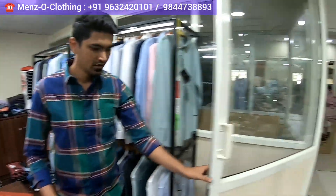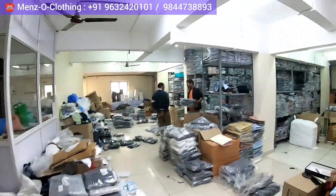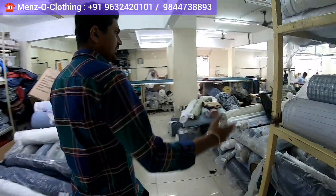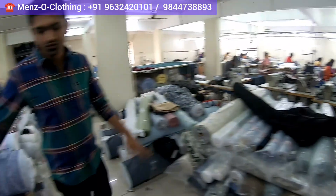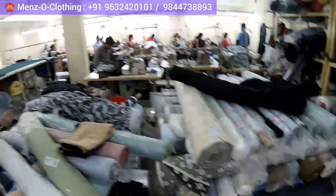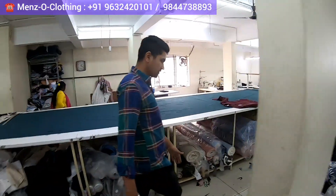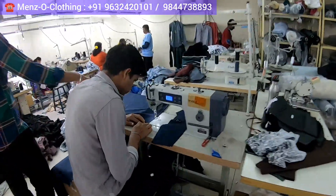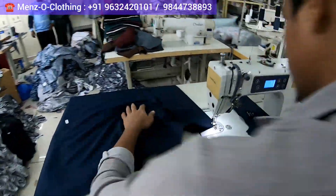We have an in-house factory, and now I will show you the factory sample unit. As you can see, these are all the fabrics. These are all purchased from proper Luthai Mill and Argan Mill fabrics — the quality is all A1. This is the sample unit where you can see the parts getting stitched, like shirts.